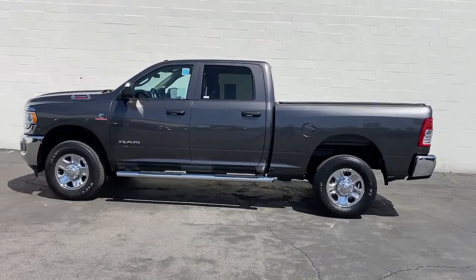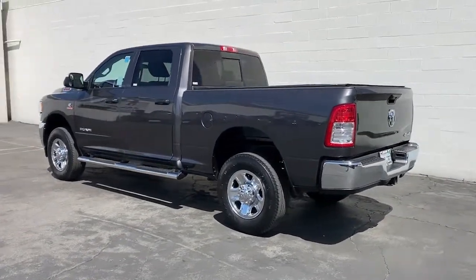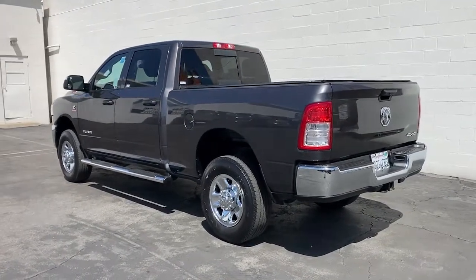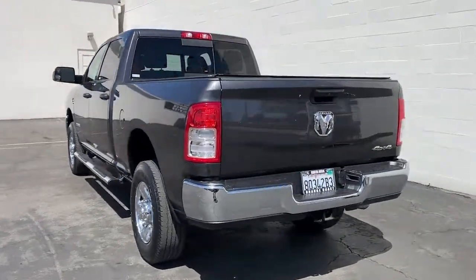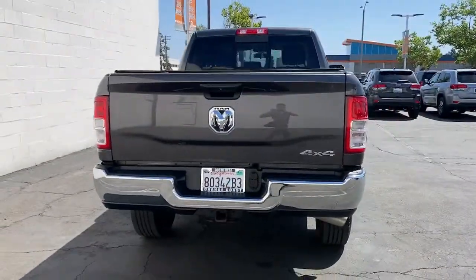These are just some of the great options this vehicle comes with: iPod, MP3 input, satellite radio, heated mirrors, keyless start, backup camera, 4x4, trailer hitch, Bluetooth.